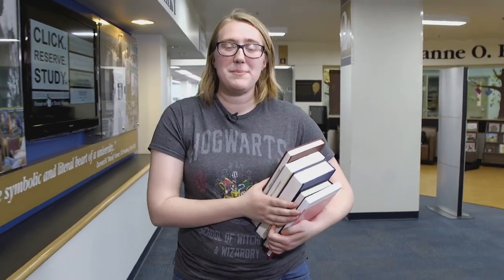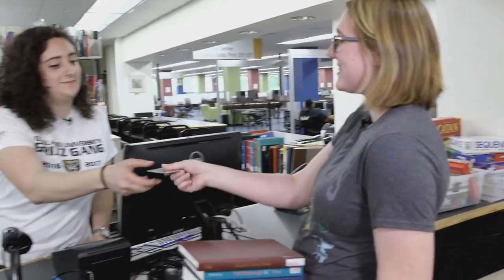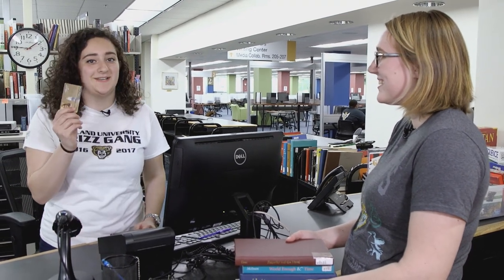Do you want to check out a laptop, a book, or other materials? Your GrizzCard is also your library card. Use your GrizzCard to check out materials from either the Educational Resources Lab or Kresge Library. Need to study around your busy schedule? Kresge Library is open 24 hours, but you must have your GrizzCard.